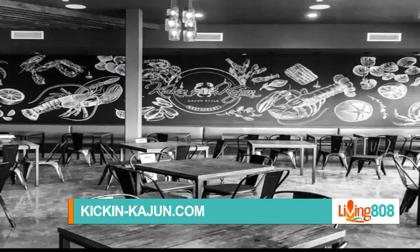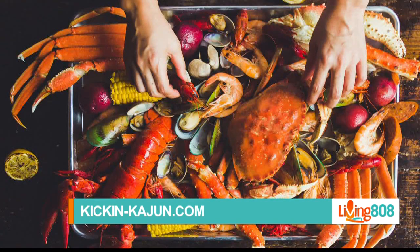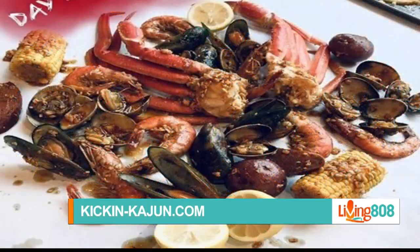When is that happening? End of this year. We also have a location right in Keomoku — that's right in Kakaako, by Keomoku.